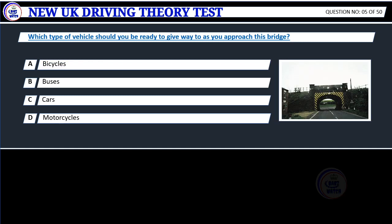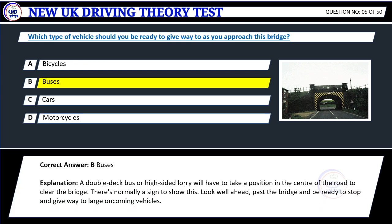Question 5. Which type of vehicle should you be ready to give way to as you approach this bridge? A. Bicycles. B. Buses. C. Cars. D. Motorcycles. Correct answer: B. Buses.